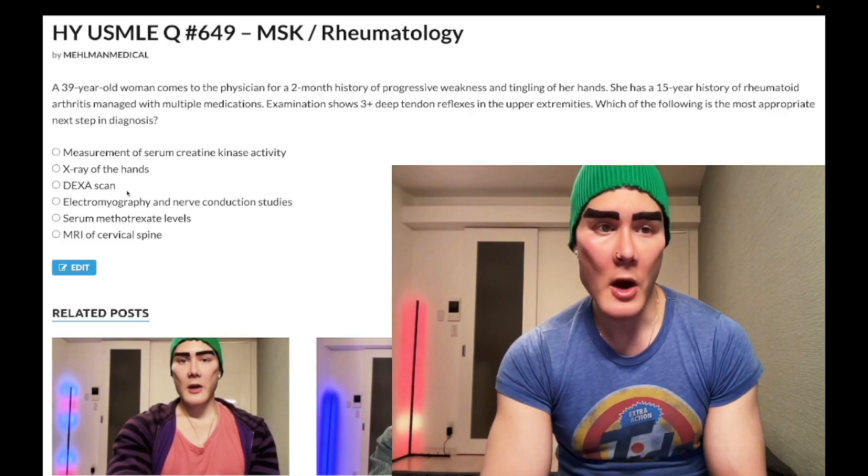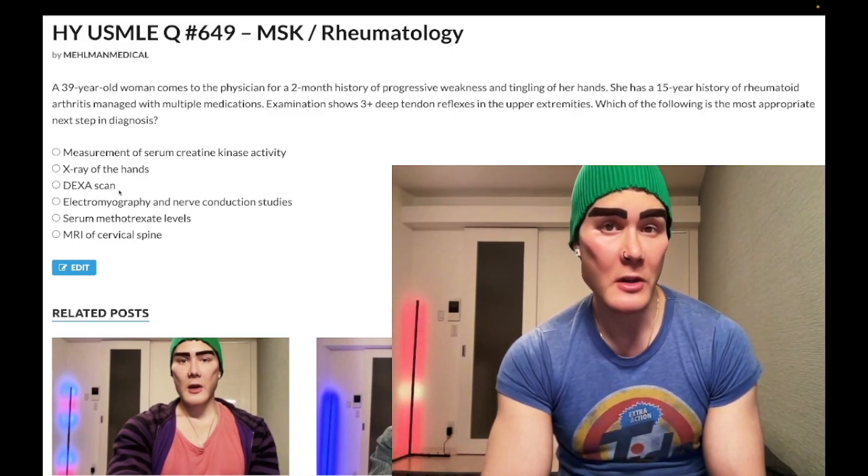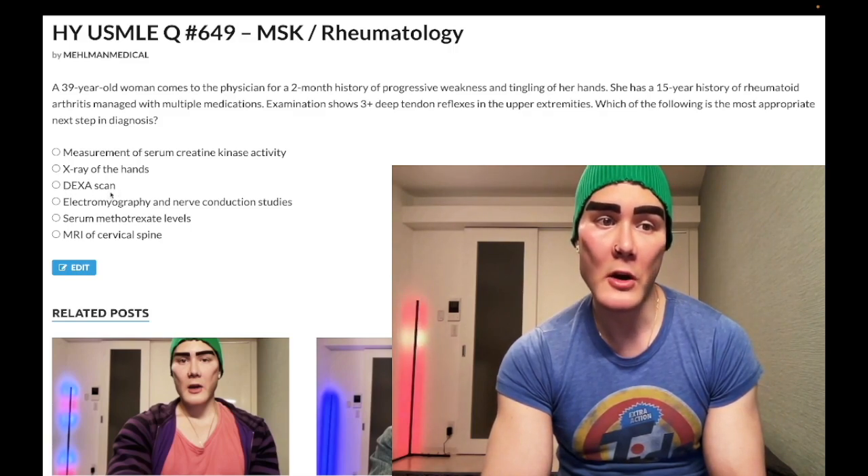Choice C: DEXA scan — wrong answer. This is obviously done for bone density. For family medicine, you do this starting at age 65, and if a patient has poor bone density — osteopenia or worse — you repeat it every two years. USMLE doesn't really care about the frequency; they just want you to know you introduce this starting at age 65. Wrong answer.